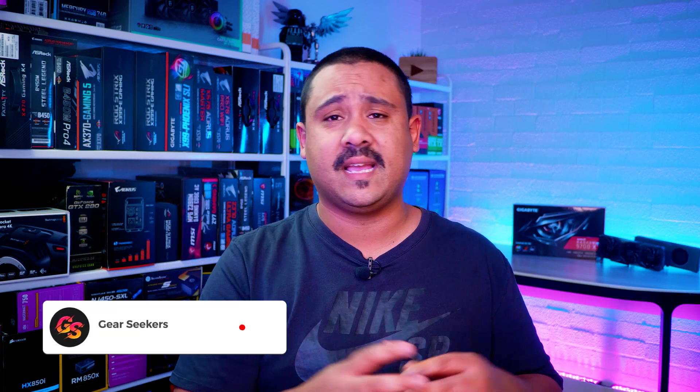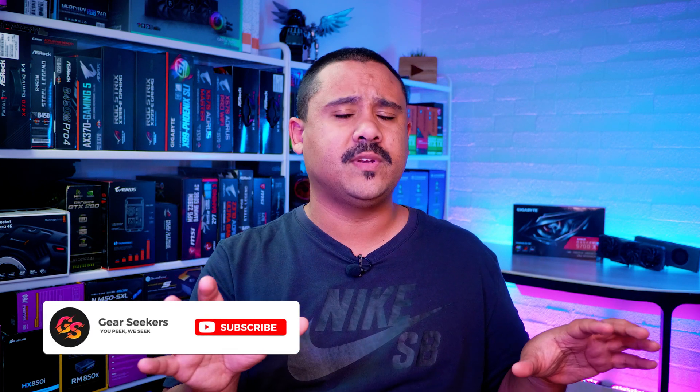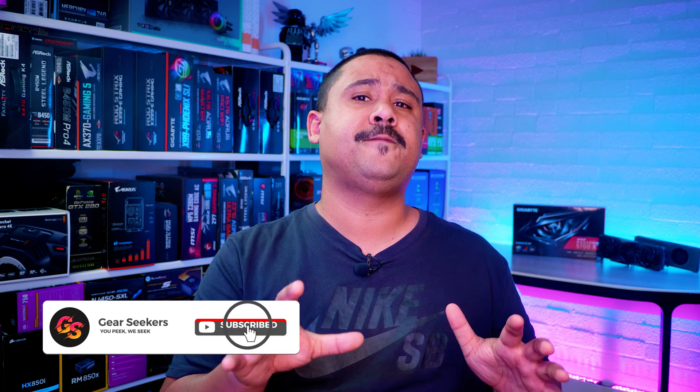Hey Gear Seekers, I'm Nick. Over the last few weeks the add-in board partners have been releasing their own custom versions of the Radeon RX 5700 XT. Gigabyte was the first to send over their card, and we've got other ones coming too, so don't worry. Let's keep this video short and sweet and see how the Gigabyte RX 5700 XT Gaming OC stacks up against the reference version in our regular set of gaming benchmarks.